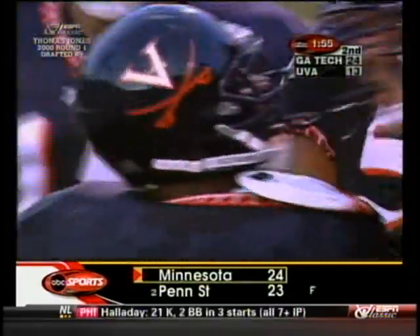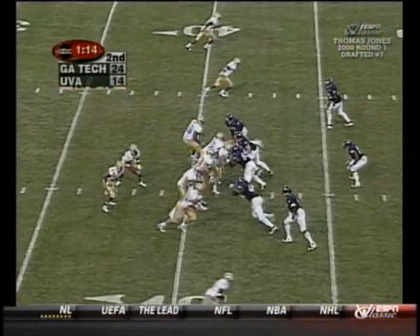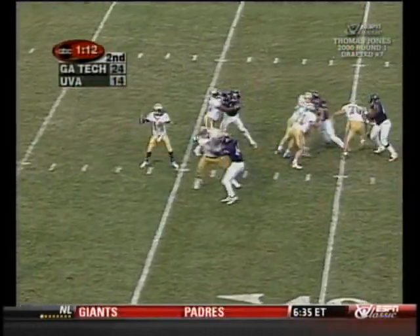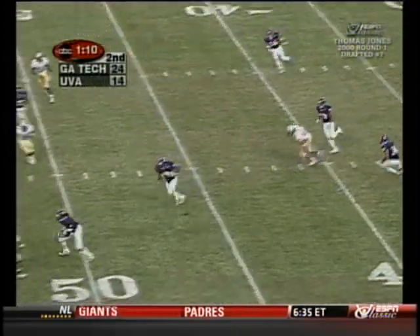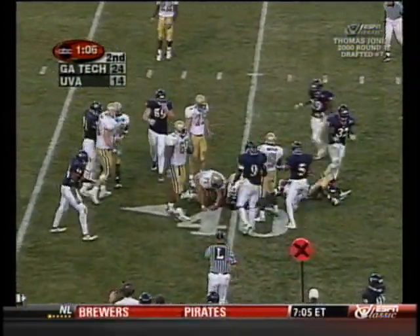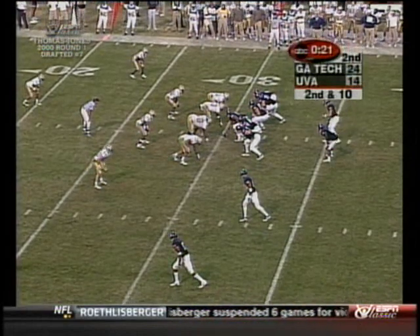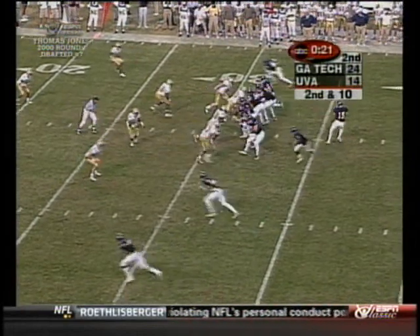Thomas Jones from ten yards out scores for Virginia. Plenty of time — intercepted by Virginia, picked up by Isabel! The Cavaliers are gonna have a chance to cut into the lead even more. The Cavaliers have one timeout left.